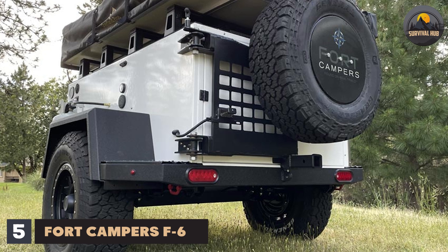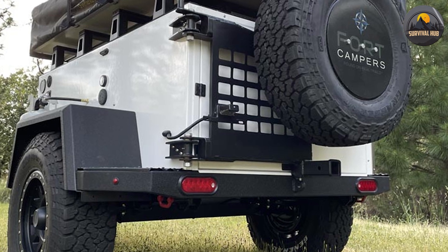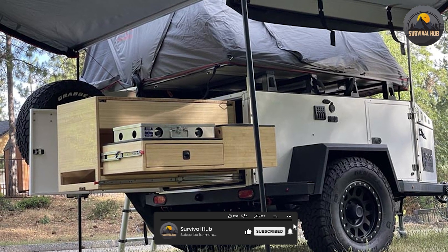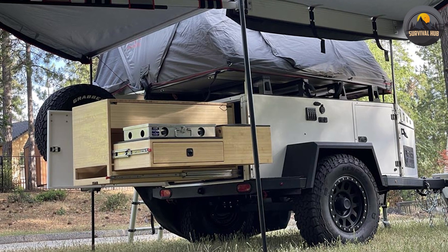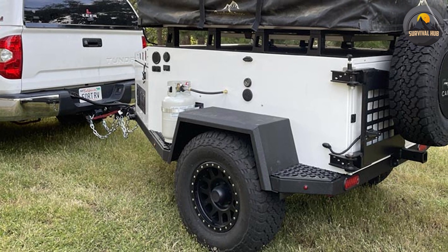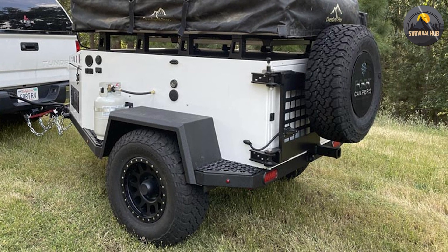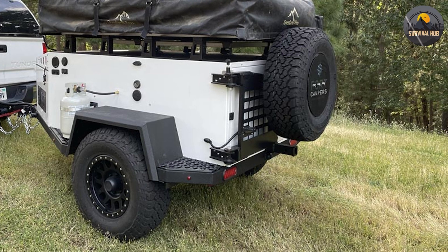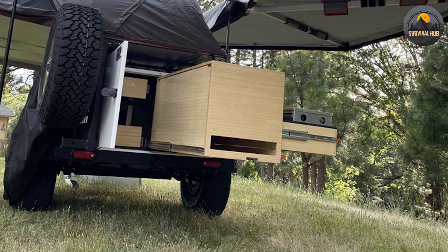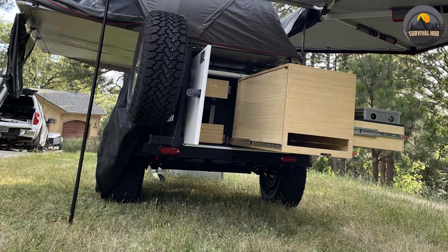The fifth and final trailer on our list is the Ford Campers F6, a hybrid trailer made in Australia that offers luxury and comfort in a compact and lightweight package. The F6 is a hard-shell camper with a pop-up roof that increases interior headroom to over 6 feet. It has a spacious interior with a queen-size bed, a lounge area that converts into another bed, a dinette table, and plenty of storage space. The internal kitchen is fully equipped with a stainless steel sink with hot and cold water faucet, a three-burner propane stove with glass lid, an oven/grill combo, overhead cabinets, adjustable shelving, a cutlery drawer, an under-sink cubby, and a slide-out pantry, plus a power-designated area for your own fridge or freezer.